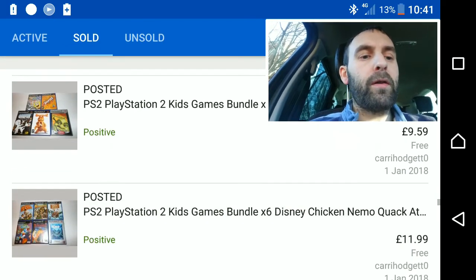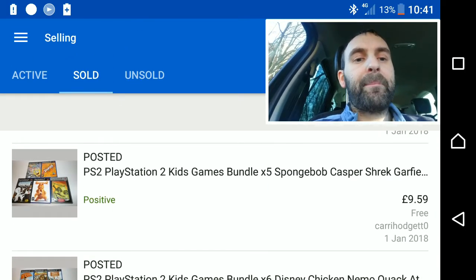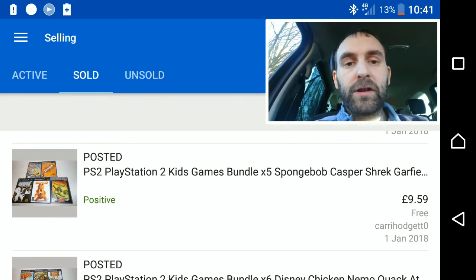I believe the same buyer bought both of them, which was a good result for me. I also bundled five kids' games together — one postage for both game lots.